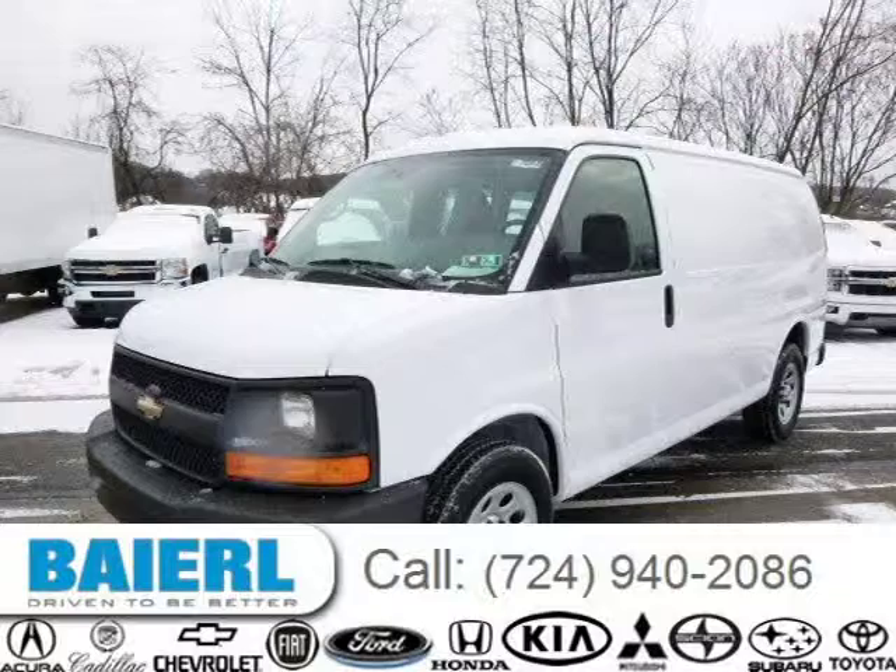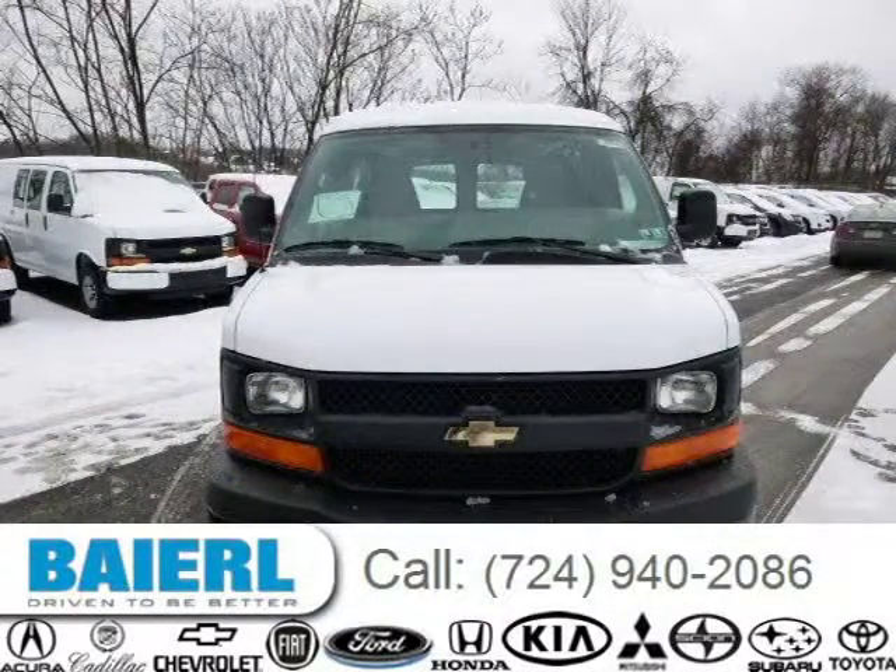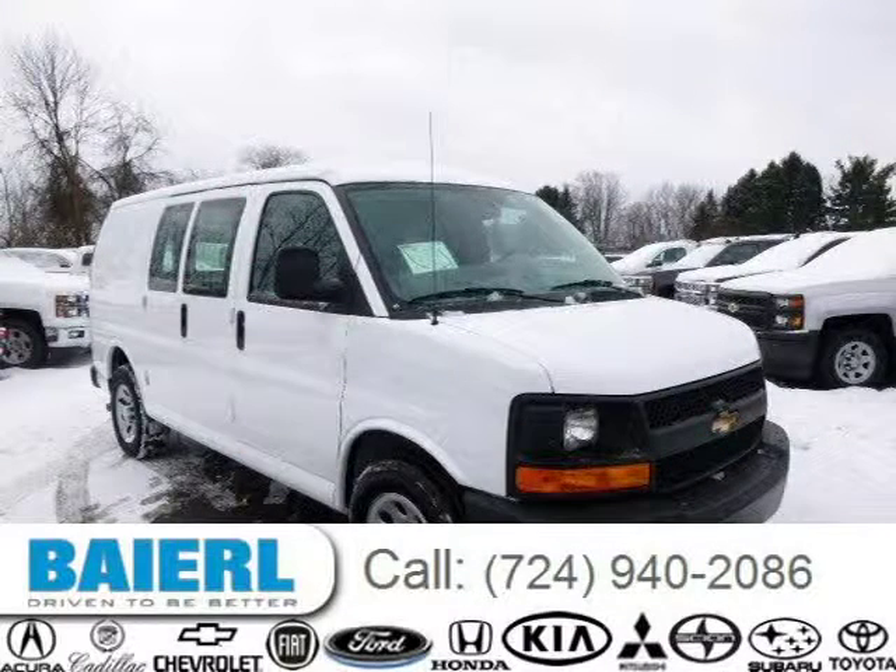This 2014 Chevrolet Express 1500 is located in Wexford, Pennsylvania and has three miles on it. This Chevrolet Express 1500 has a beautiful summit white exterior paint color which is complemented by a medium pewter interior color.